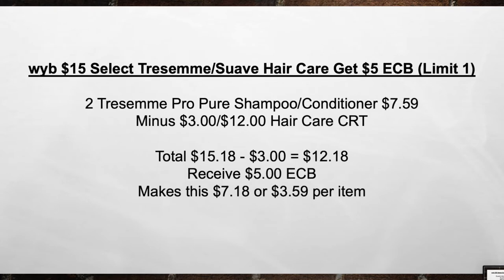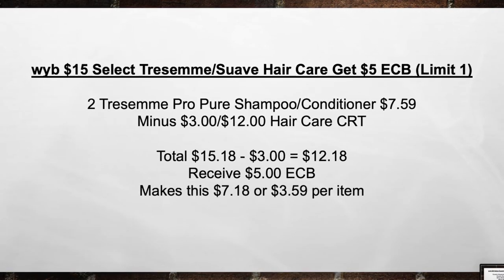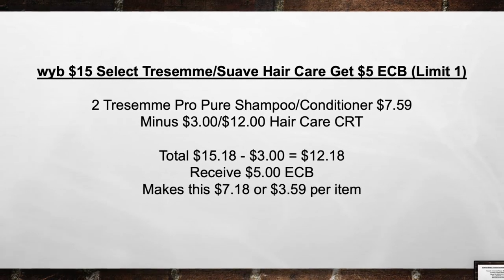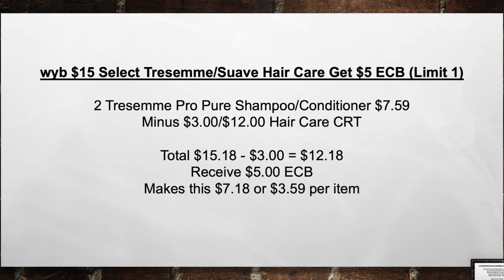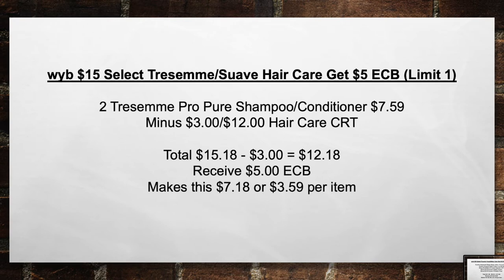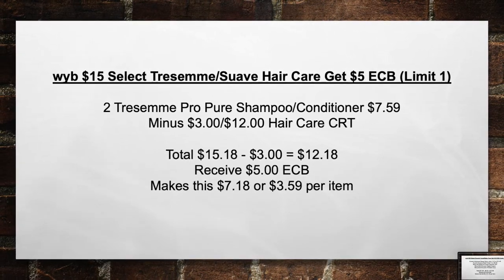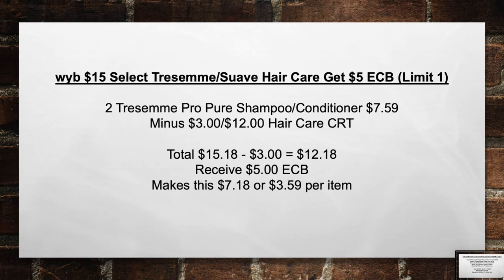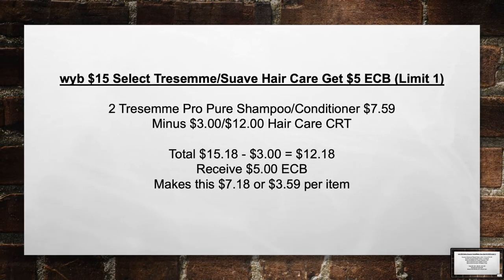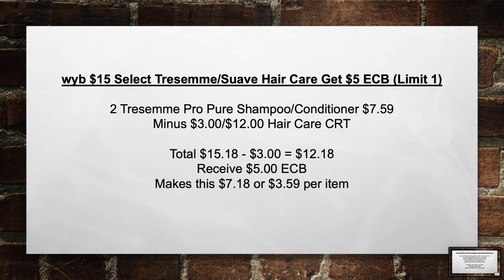When you buy $15 in select Tresemme and Suave Hair Care Products, get a $5 extra care book. Pick up two Tresemme Pro Pure Shampoo and Conditioners for $7.59. Minus the $3 off of 12 Hair Care CRT. Total from $15.18 minus $3 in coupons equals $12.18 out of pocket. Then receive back a $5 extra care book, making this $7.18 or $3.59 per item.